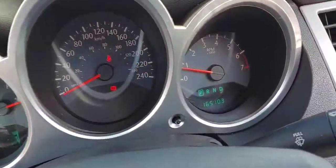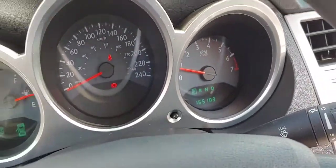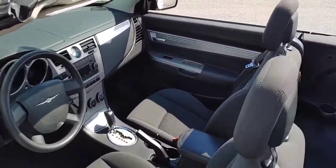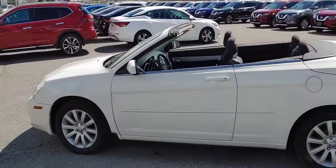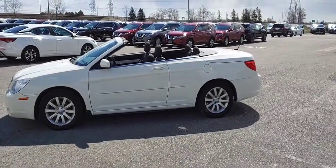Now it does have about a hundred and sixty five thousand kilometers on it, so again exceptional shape for the year and the kilometers. If you have any questions about the car itself, or if there's anything you want to get a closer look on, please feel free to let me know. I'll send this out to you and you can email me back. Have a great day!